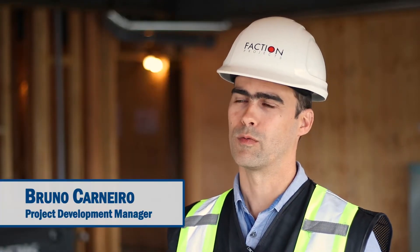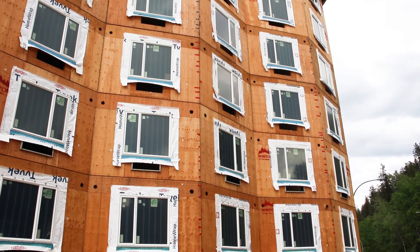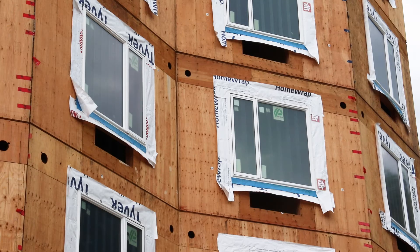The building itself was conceived to be a good option for students to live in and experience life in Prince George. There's just no better way of doing it than offering a building that's built of regional materials using wood, which is a specialty of the region.